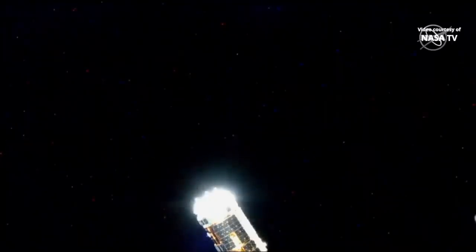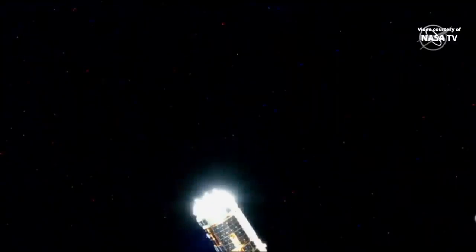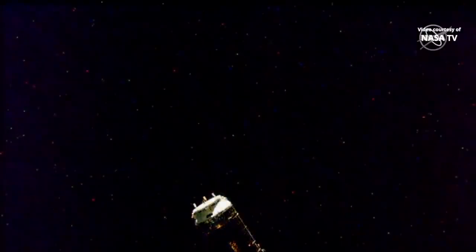Now as the International Space Station crosses into an orbital nighttime over the Earth, 259 statute miles right over the North Pacific Ocean, just north of Japan. You can see the Earth behind completely dark, but the HTV itself still illuminated by some of the remaining sunlight, starting to dim out as we enter into an orbital nighttime.